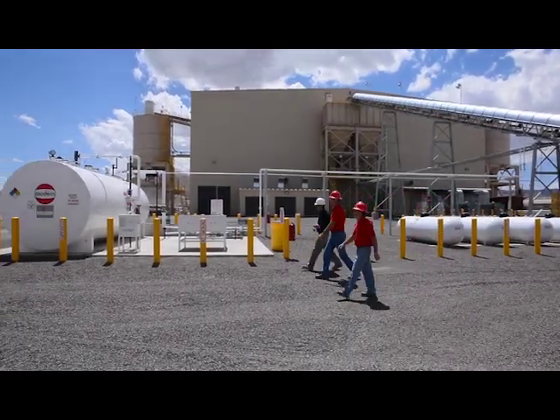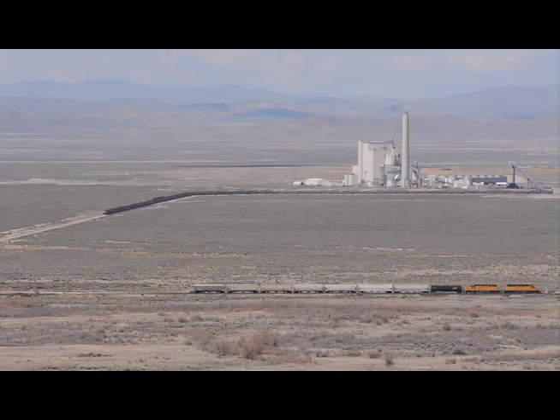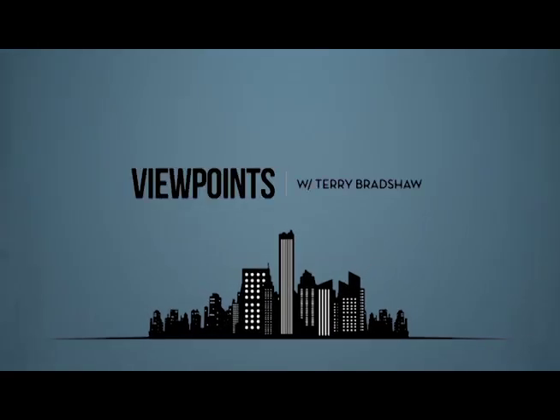We take pride in knowing that Halliburton and clients like Halliburton have the confidence in us to design and build facilities of this caliber. We anticipate the success of all our goals in the future.